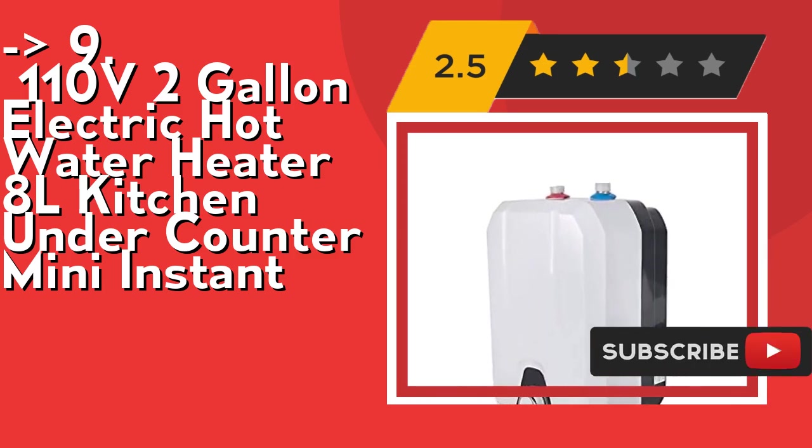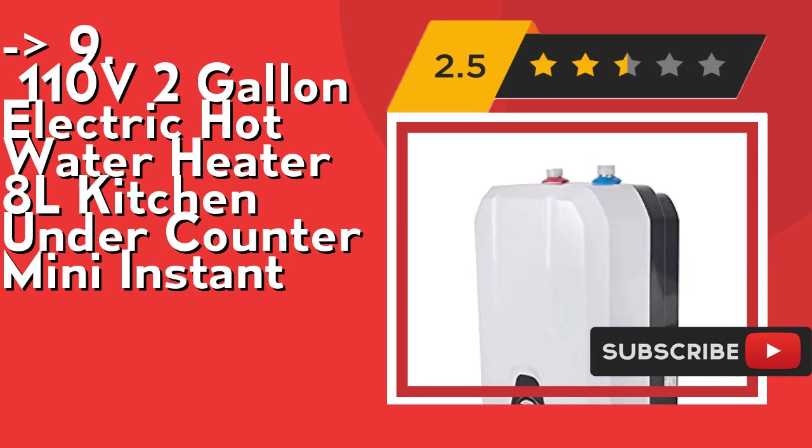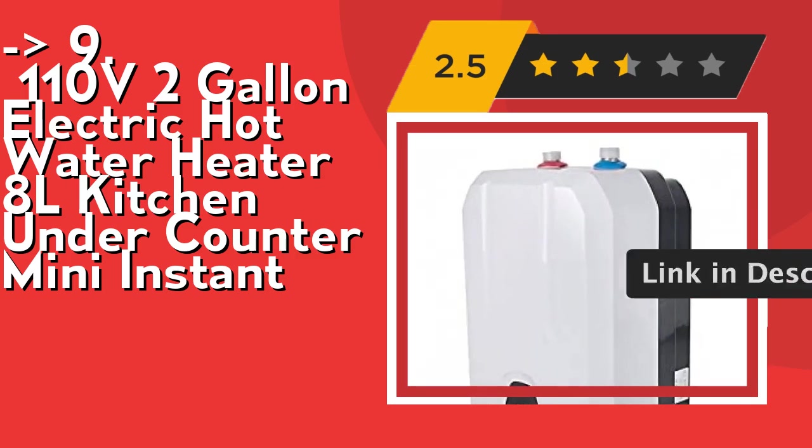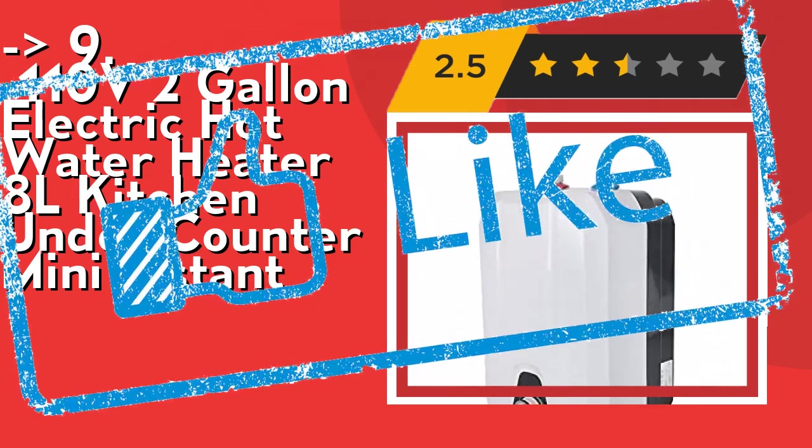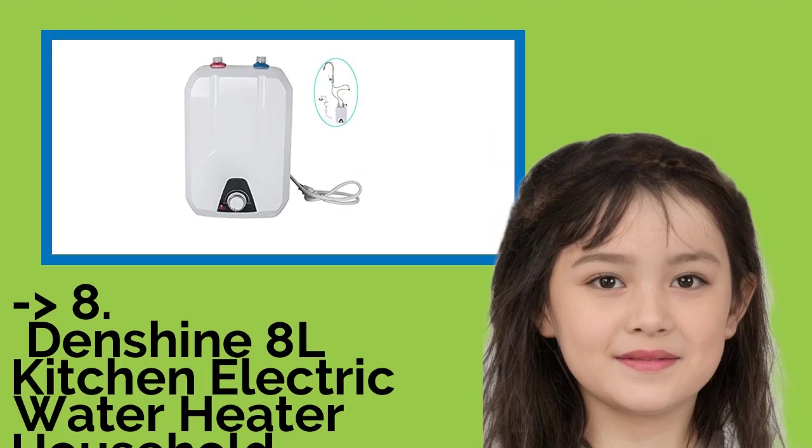Its energy-saving design is a directly heating type with high efficiency and low power heating tube, which can take advantage of thermal energy maximally. Check out the link in the description to buy this product from Amazon. You shouldn't miss this product's review.